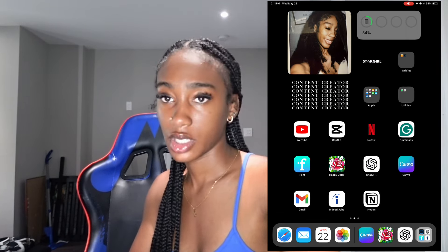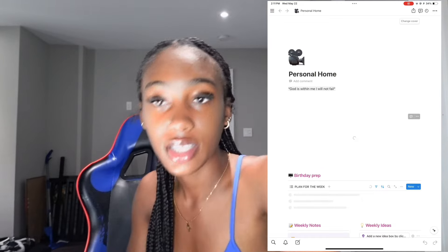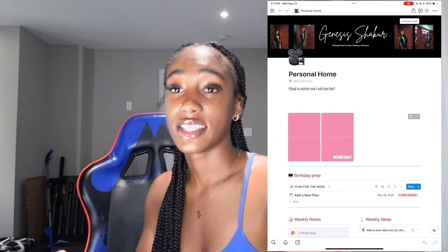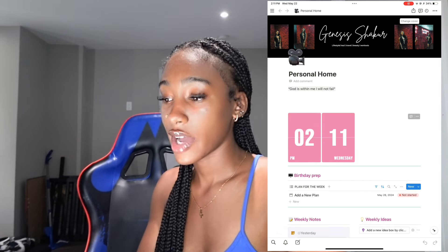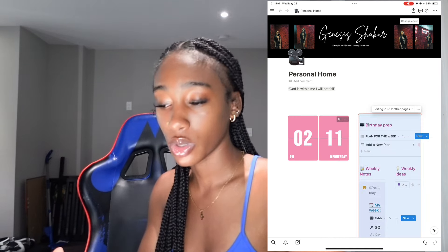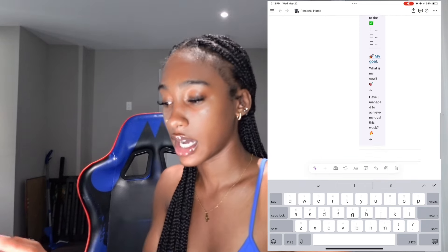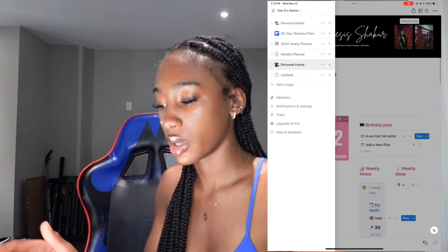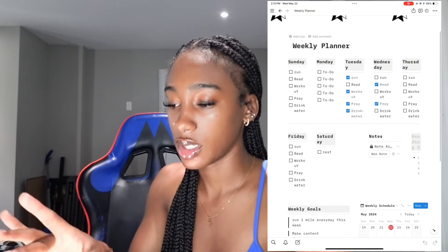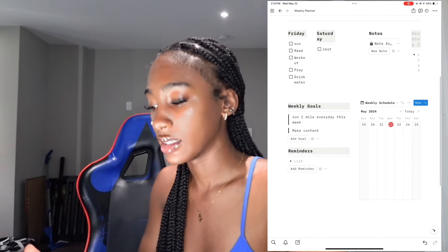I also have Gmail for emails and whatnot. I also have Notion. Notion is a good app, everyone talks about it, but no one talks about how hard it is to use and how hard it is to set up. So here I have my setup with my YouTube banner, personal home video, a little quote - God is within me, I will not fail - and I have the time and birthday prep. I was just working on my Notion to get a more aesthetic look because it is really hard to use.